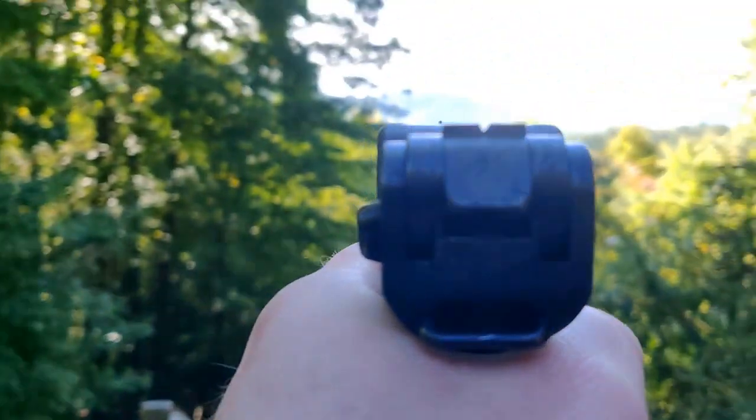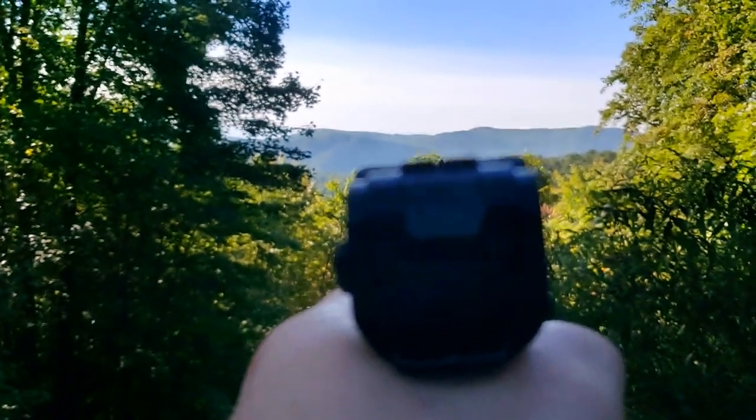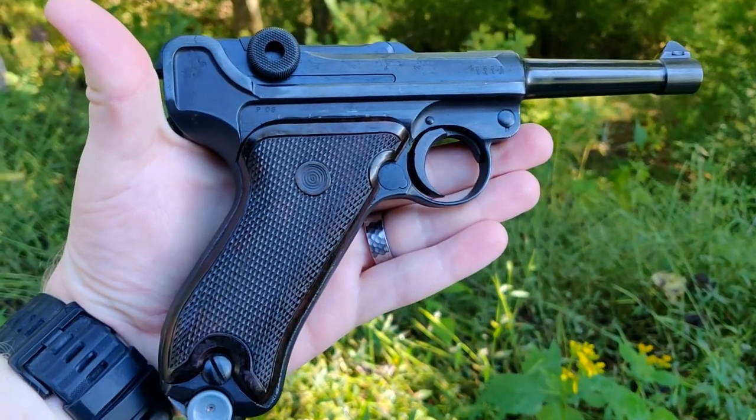Let's get a good view so you can see the sight picture — typical military sight picture there, not the best, but it works. And the Russians refurbished it.